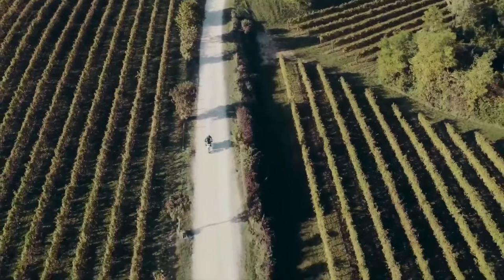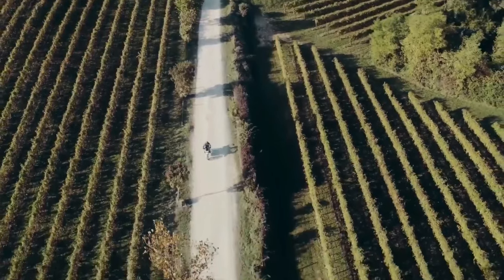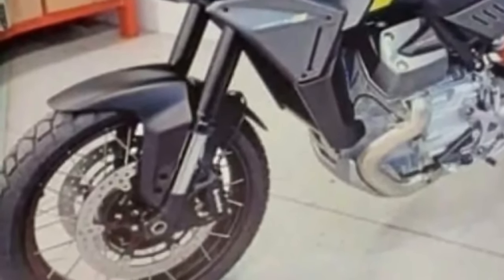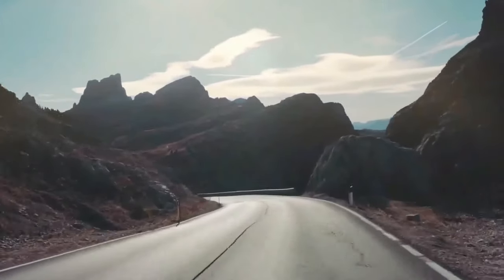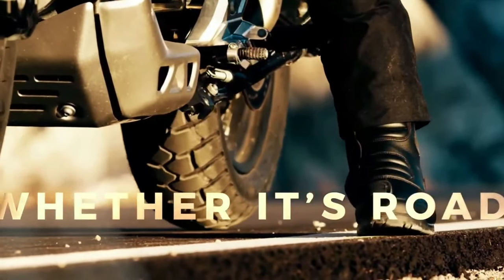As its name suggests, the Stelvio draws inspiration from the existing V100 Mandello, sharing Guzzi's special design language with a distinct LED headlight and tail lamp. However, there's no shortage of bespoke elements. The Stelvio boasts a new edgy front fender flanked by muscular side panels that merge into the radiator shrouds. The tank looks different, and notably, Moto Guzzi's unique adaptive aerodynamic flaps are absent on the Stelvio.